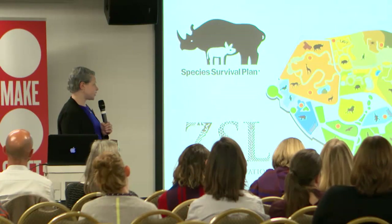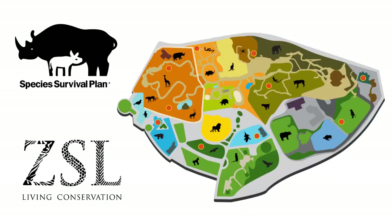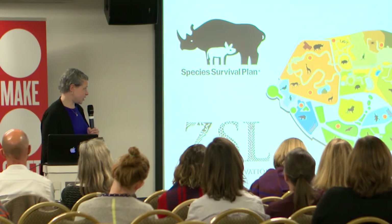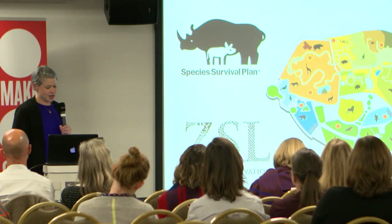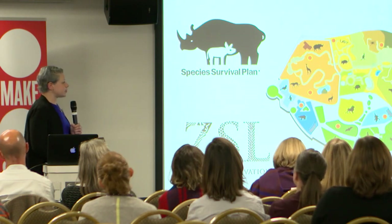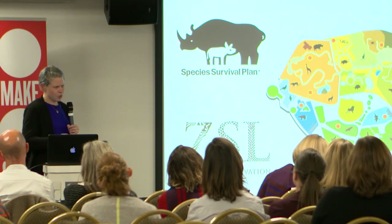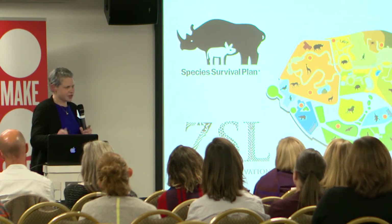Most of us encounter wild animals for the first time through zoos, and zoos have become institutions of conservation. They have software that optimizes breeding to maximize genetic diversity amongst different species and ensure their survival into the future. But without a natural habitat to return to, how do we decide what's natural for them? And at that point, what are we actually conserving?